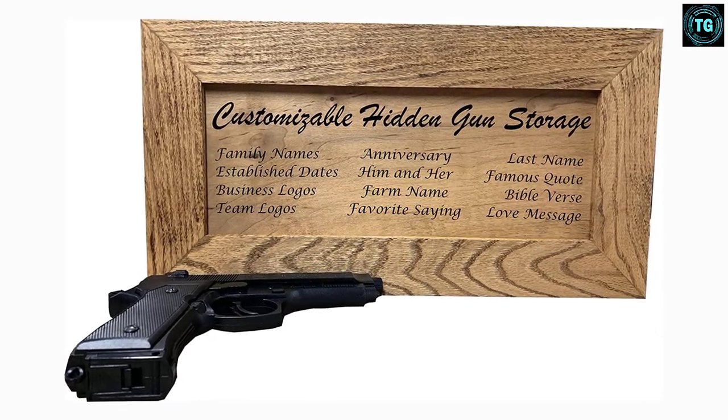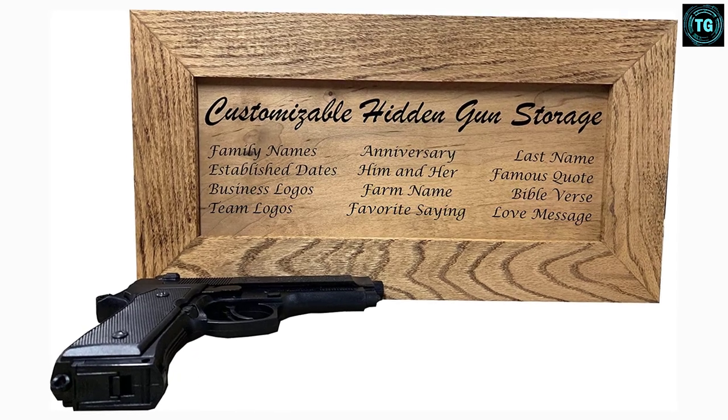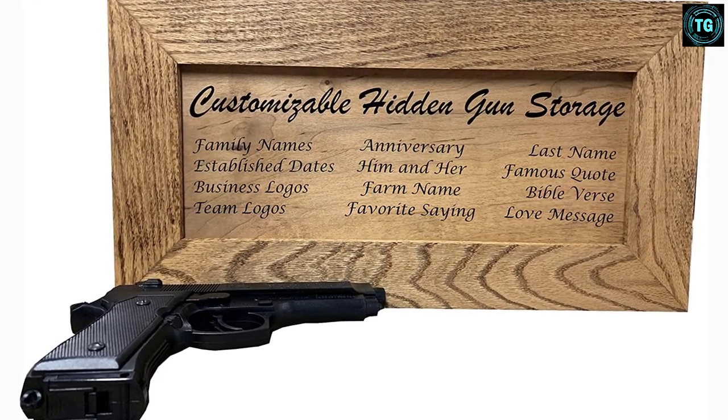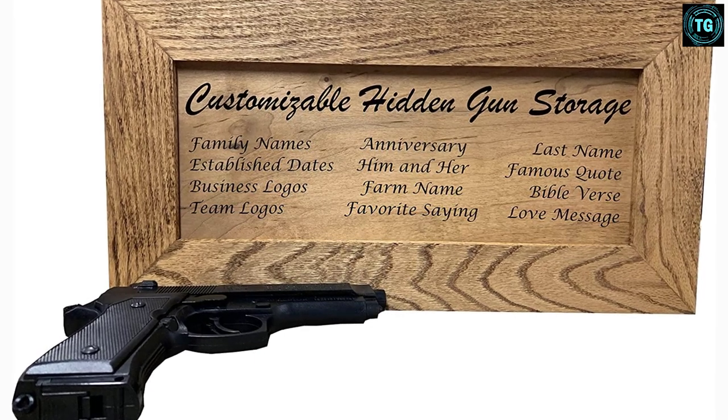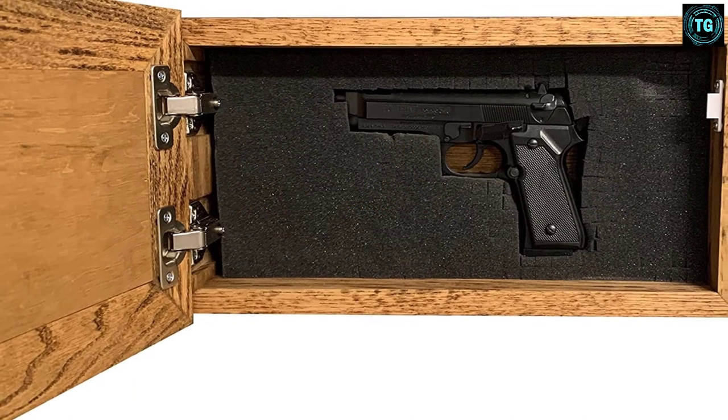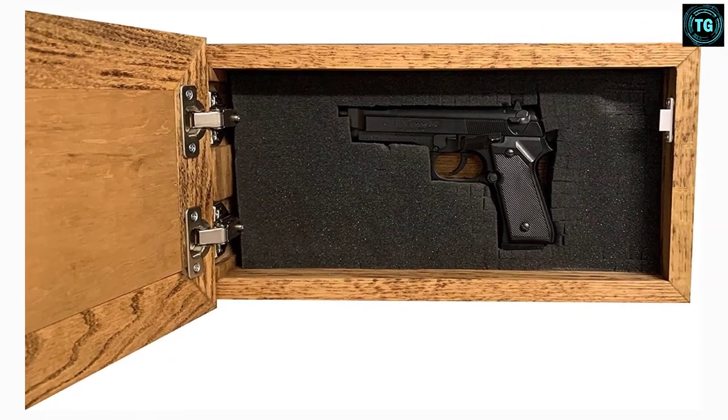This keeps dangerous firearms out of the reach of children. The cabinet can be mounted on a wall and comes with an installation and usage video to help users mount it. However, we did feel that the video could have been a little easier to understand, which would have made the mounting process less complicated.